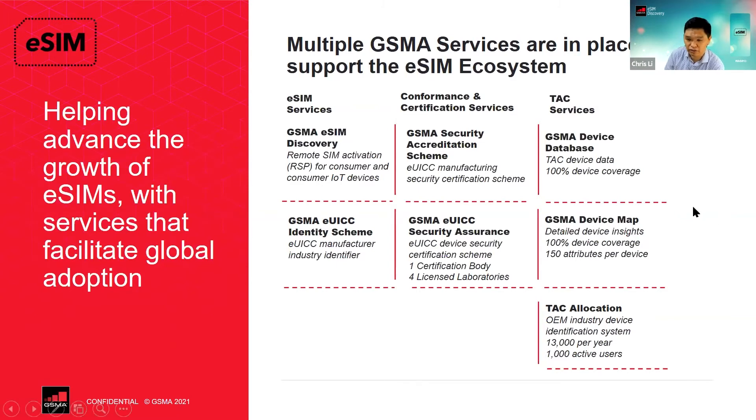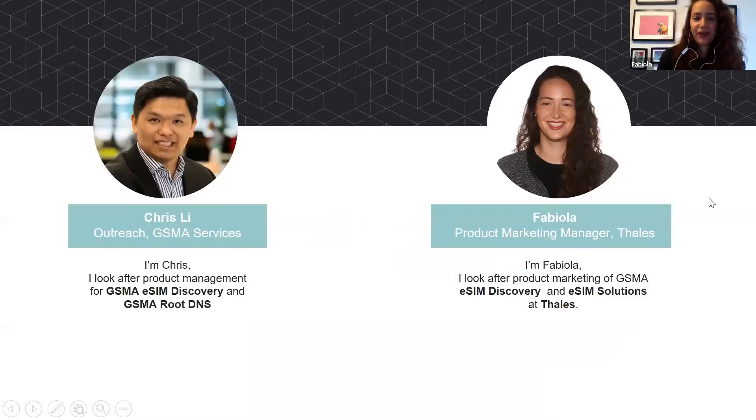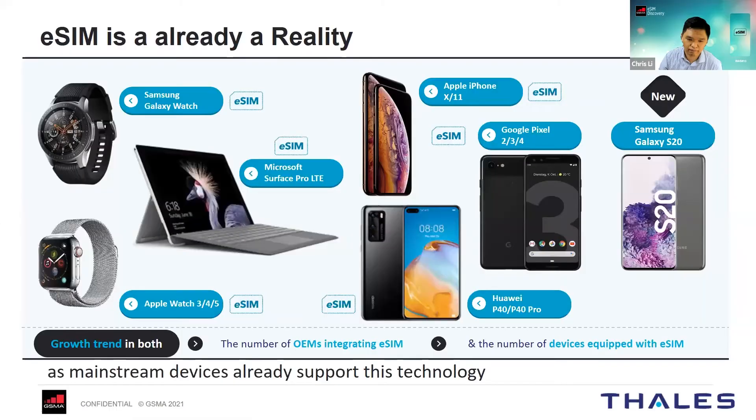Today we also invited Fabiola from Thales to share more on the use case. Thank you, Chris. When we talk about eSIM, we talk about the billions of devices that will be connecting to cellular. eSIM is no longer a story of only smart watches.